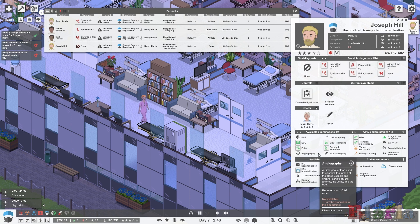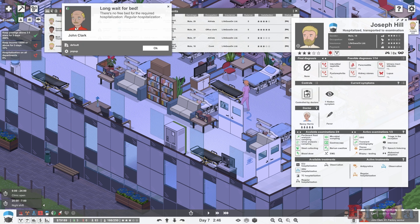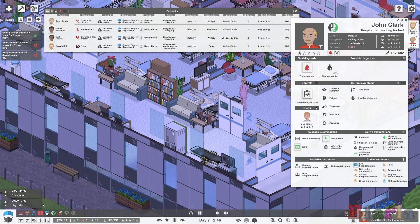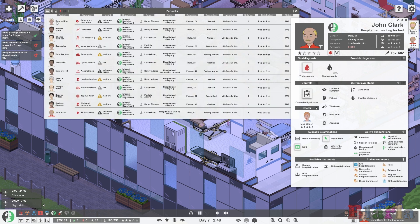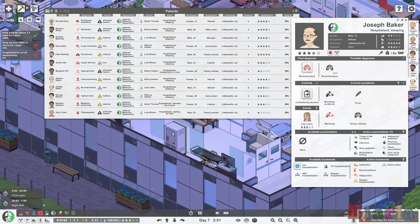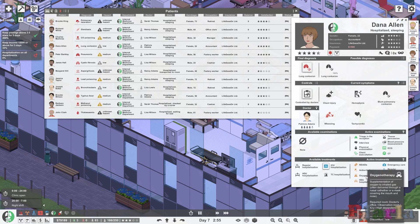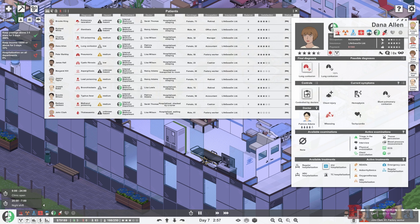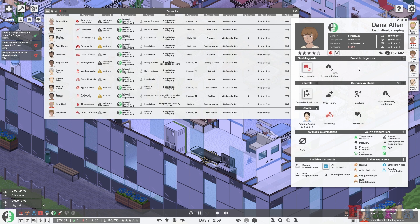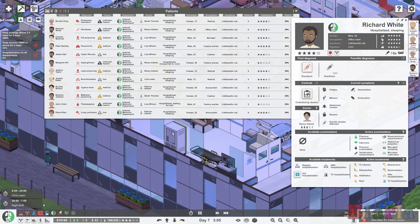The ECG recording of the heart's electrical activity is probably a waste of time given what we're seeing. We've already sent something to the lab and want to avoid unnecessary tests. We'll keep an eye on this patient. John Clark is back — there are actually a lot of people here. Let's look at the low-hazard patients and see if we can move them to a different department. Their treatment can be done on any department, but the game isn't letting me change it.